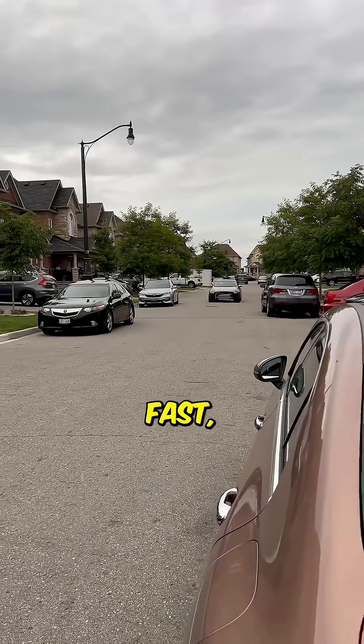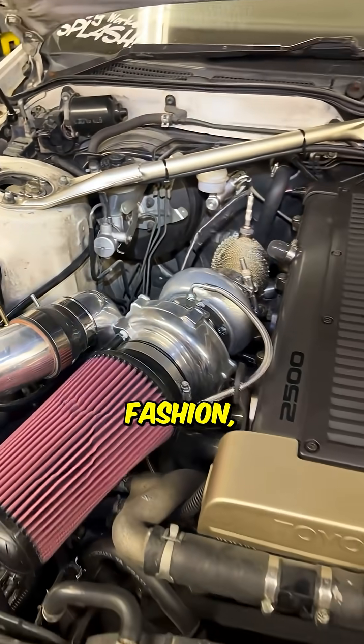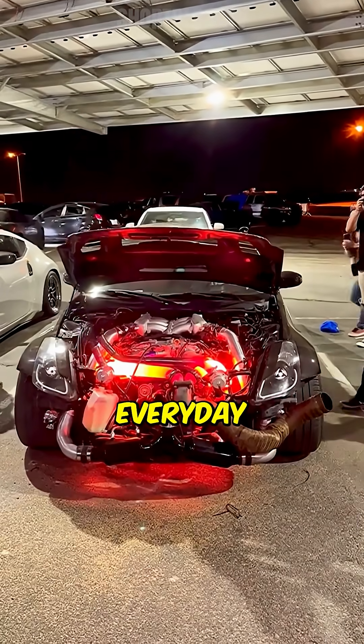They can spool up remarkably fast, especially with advancements in technology and modern designs allowing them to deliver power in a linear fashion, making them ideal for everyday driving.